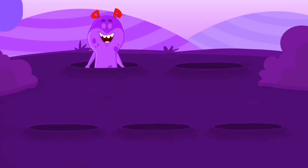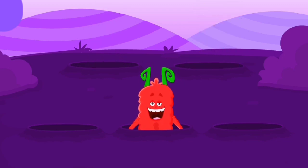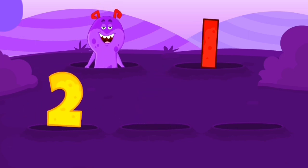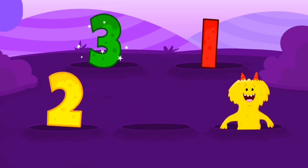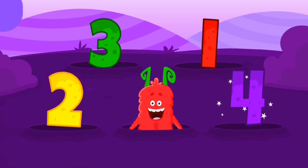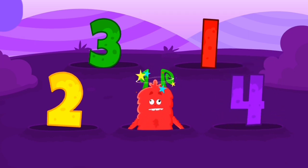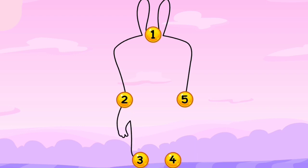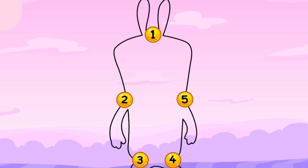Nice job! One, two, three, four, and five! Five monsters! Let's count! One, two. Three, four, and five!